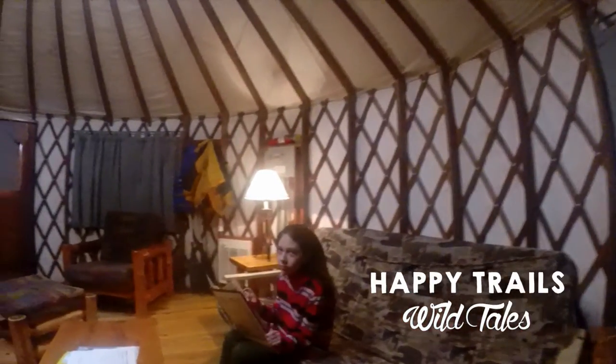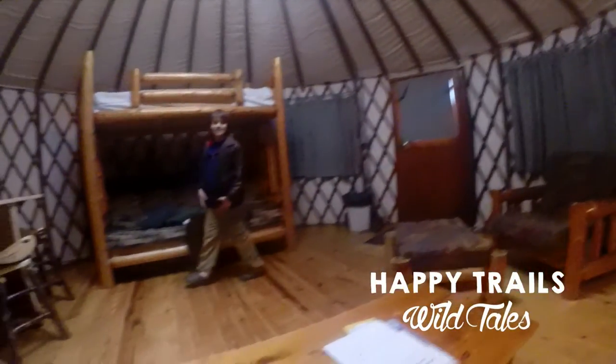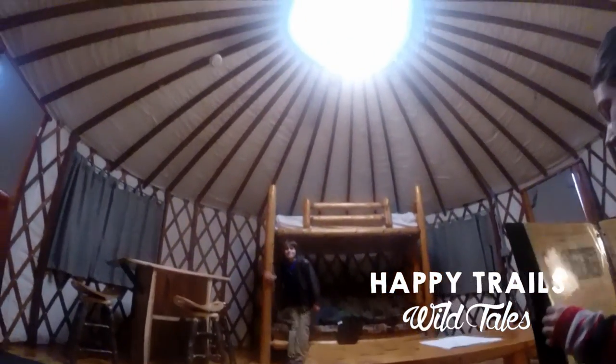Yurt villages offer shared restrooms, playgrounds, and access to trails directly from the village. Bring your lantern for outdoor light, your camp kitchen, and bedding — and leave the tent at home.